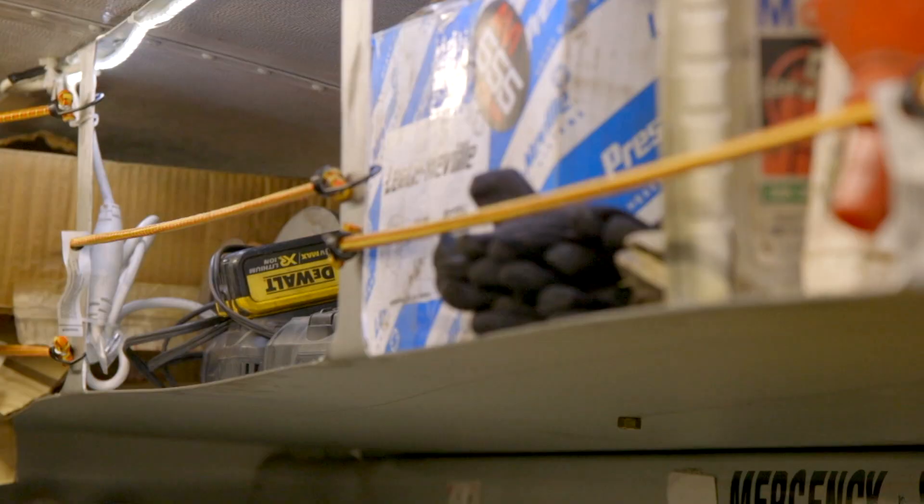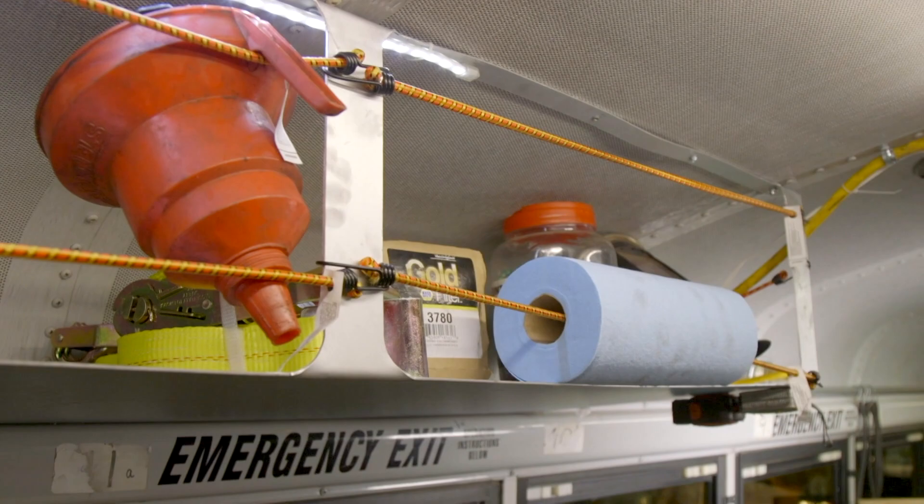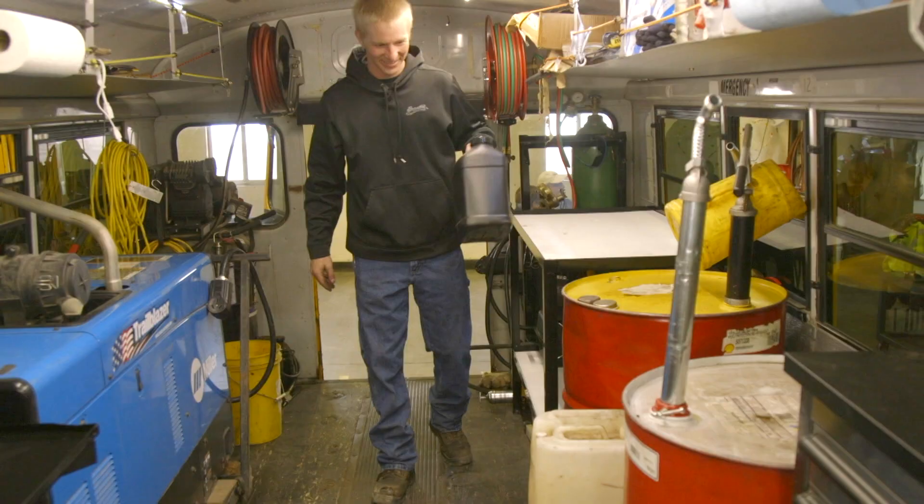Working forward along the left side past the oxy-acetylene tanks, Brett's son thought it would be a good place to have a storage area with a work surface on top. In the fall they store combine parts there; in spring, tillage parts. Simple jobs can be done right on top of it. Further forward are oil drums and general storage.